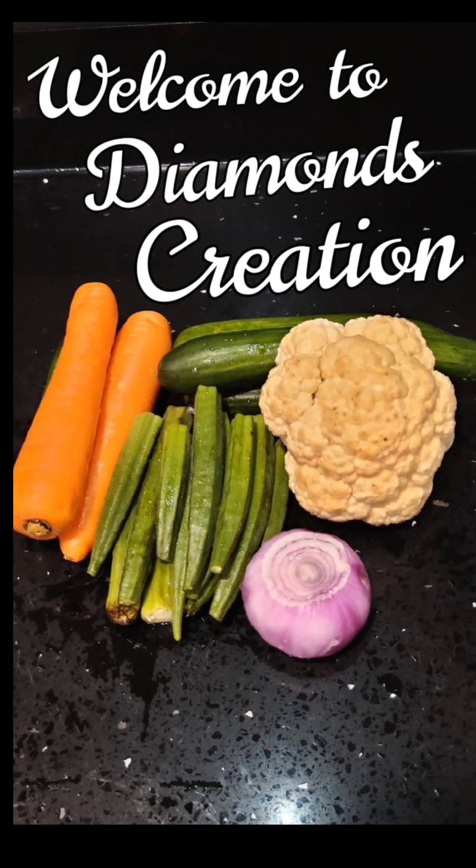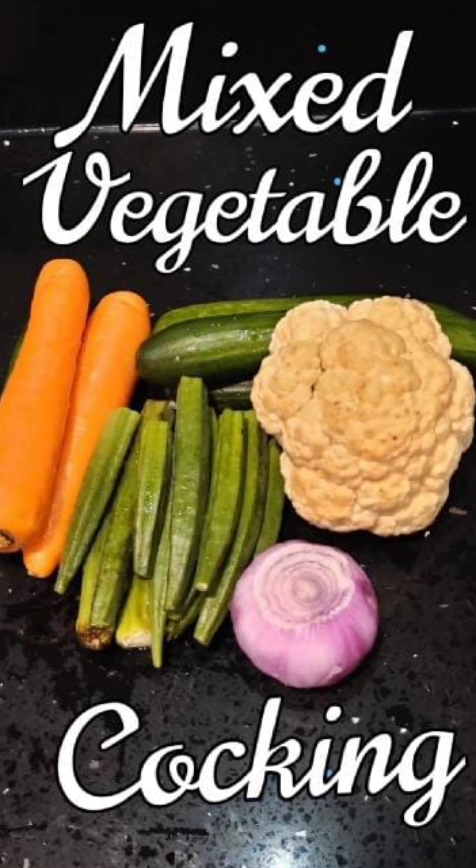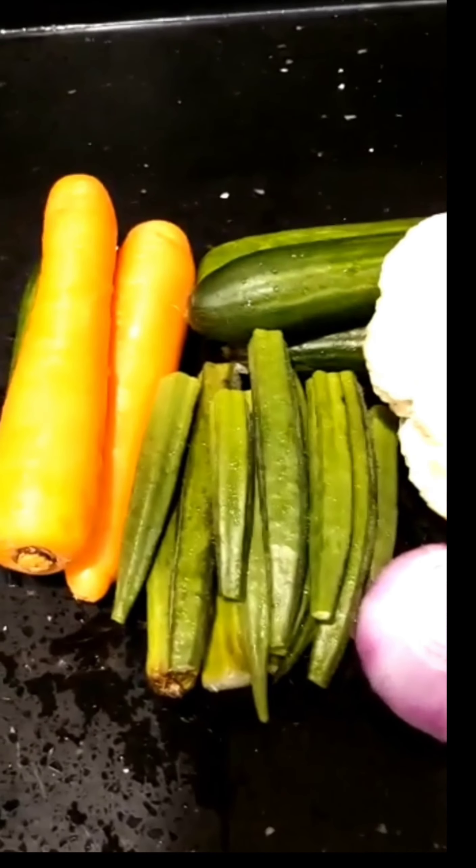Today we will be having mixed vegetable cooking. Hello my beautiful people, good morning to you wherever you are — thank you so much for tuning into my channel. Today I am going to be making a mixed vegetable because one of my friends is asking me to do this for her.